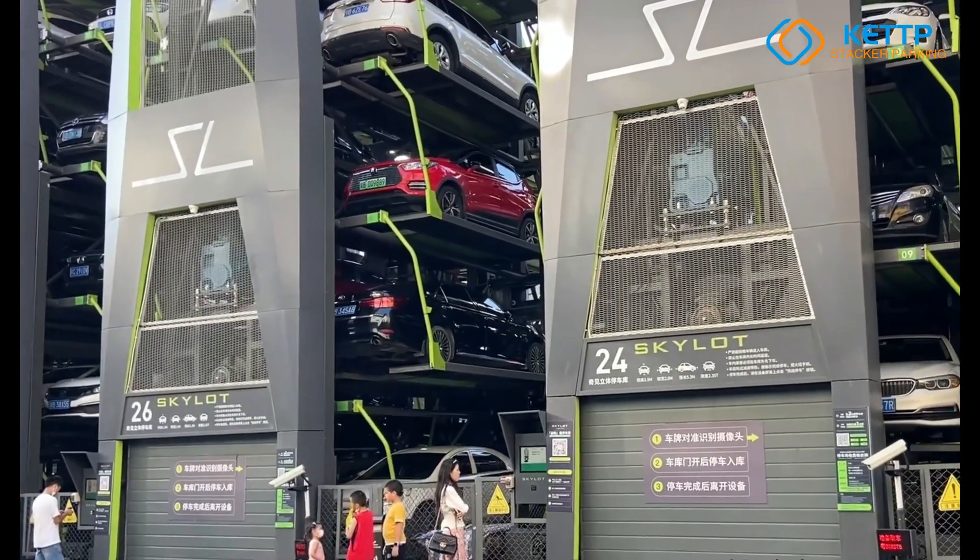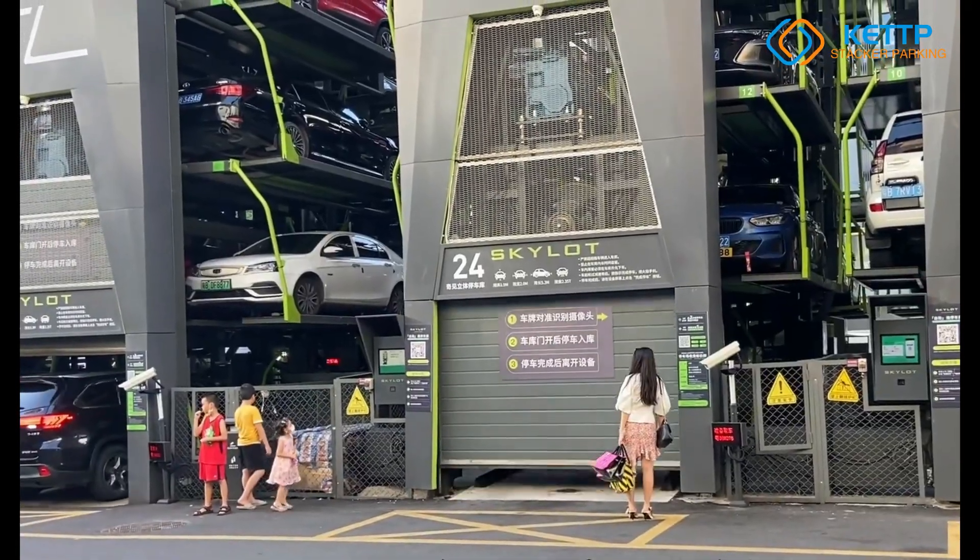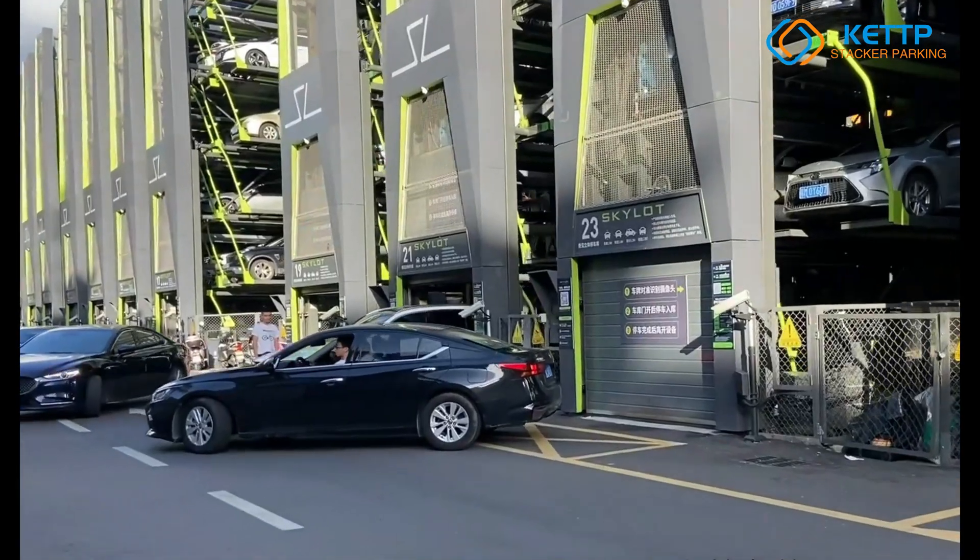Built with high-strength alloy steel, it offers windproof and anti-seismic performance, ensuring stability even under 10th-grade winds or an 8.0-magnitude earthquake.